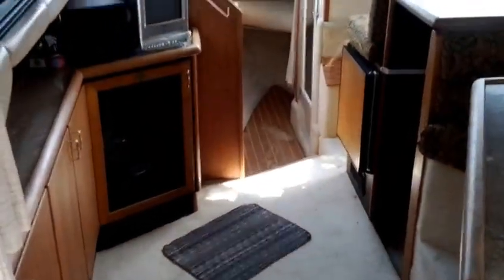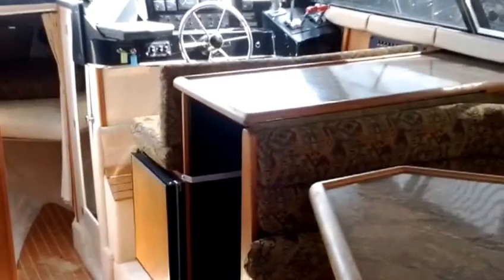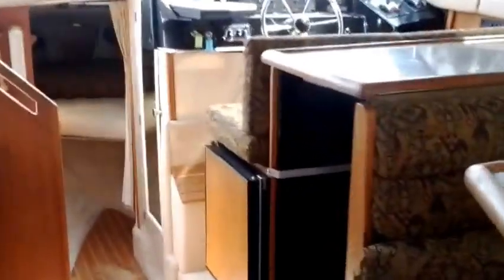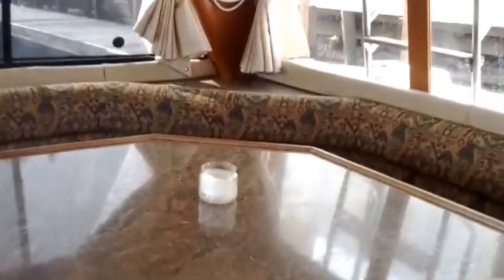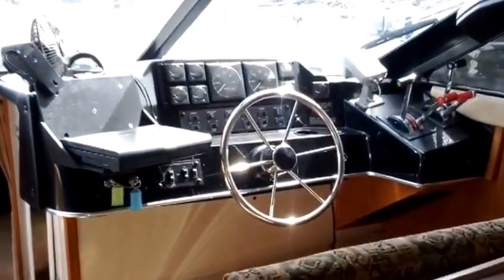Stepping through the really nice full-size sliding door into the cabin. Once again we see where Bayliner's genius comes in with the amount of space. Step down and there's a dinette here that also converts into a bed, and all the upholstery is in really nice shape.